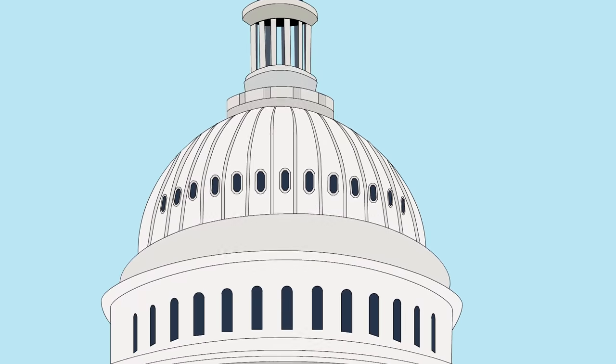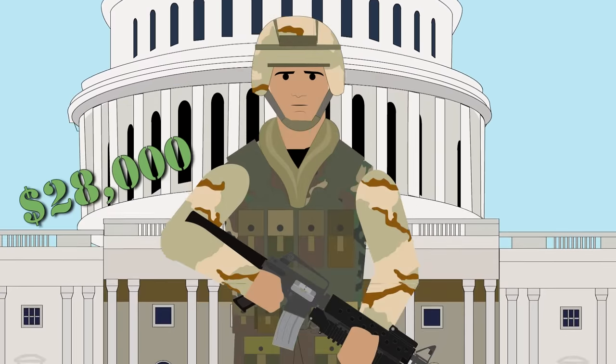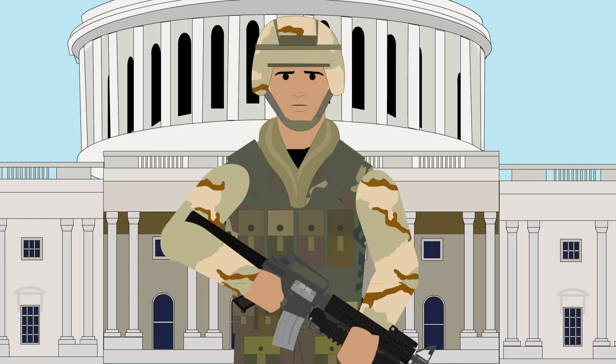Today, it's estimated that the average U.S. soldier costs anywhere between $28,000 and $60,000 to equip, depending on their role and the theater that they're being deployed to. This cost is naturally ever increasing as modern equipment and high-tech innovations are applied to a soldier's loadout.